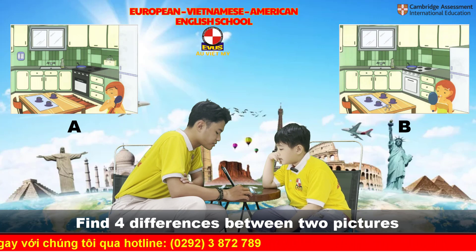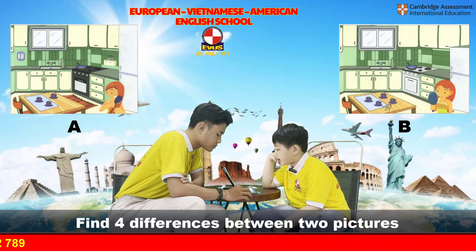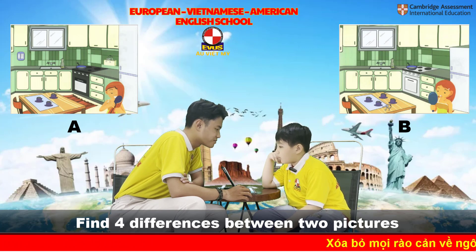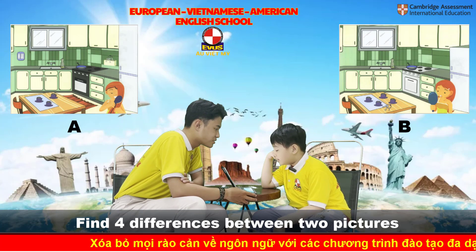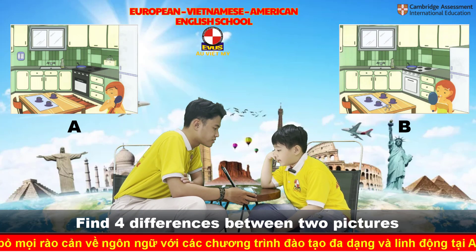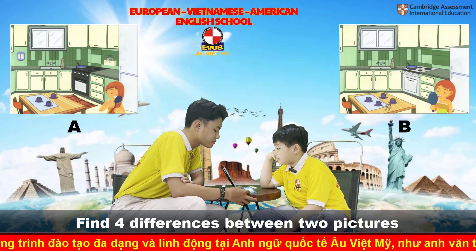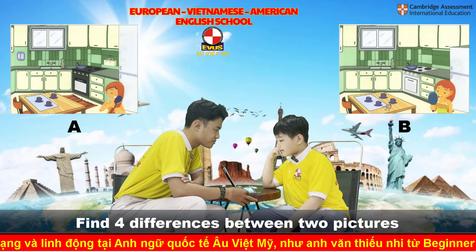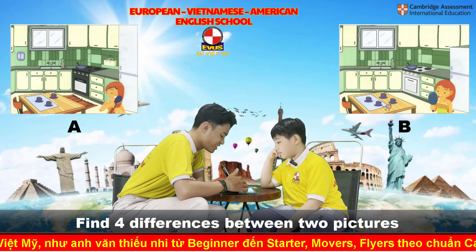One more. In picture A, the oven is black. But in picture B, the oven is white. Next, continue. In picture A, there's a phone on the wall. But in picture B, there's nothing. There's no phone.